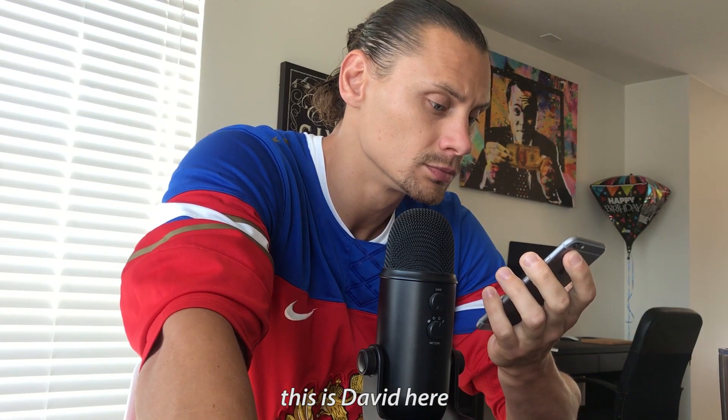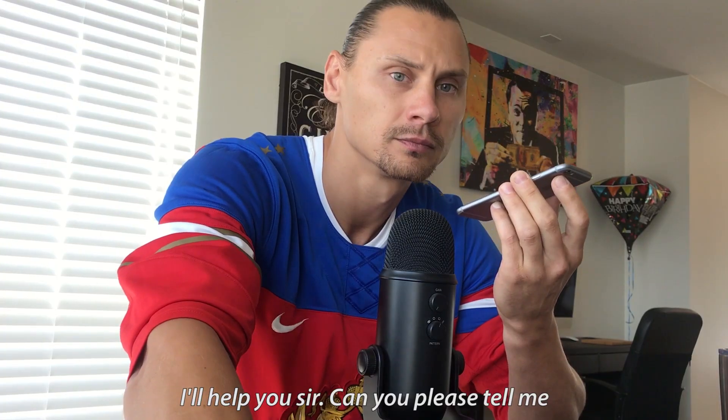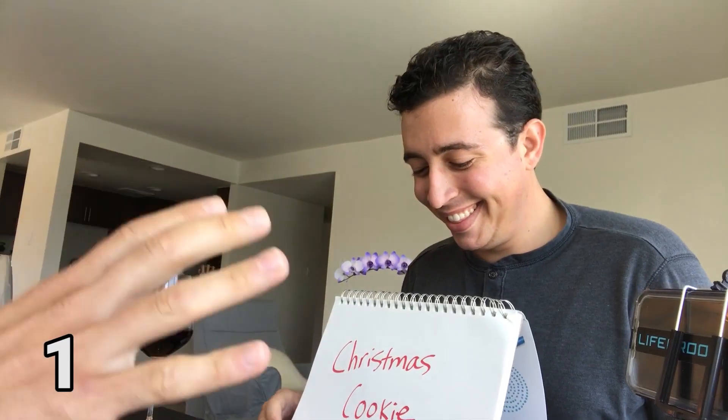This is David here, how may I help you? Hey David, this is Tom. Listen, I need your help — I have a virus. Can you help me with that? Sure, I'll help you. Can you tell me exactly what you can see on the screen right now? I see on my screen — for some reason, Christmas already passed so many months ago — it says, is it Christmas Cookie? I have 10 windows open. One is Christmas Cookie.